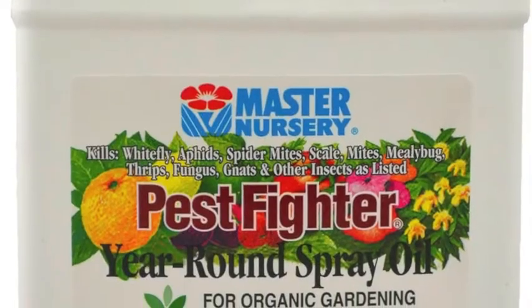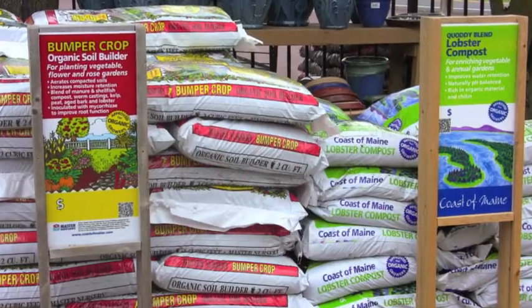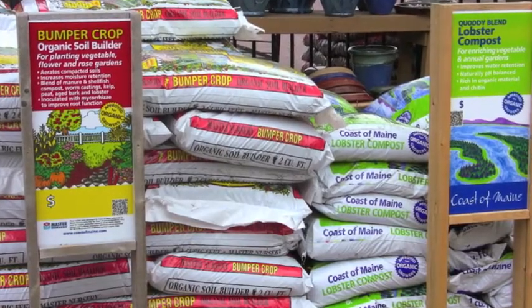There are a number of products through Master Nursery that we get on a private label basis. One of the ones that's really popular with our customers — and that we use ourselves in our landscaping jobs — are products from Coast of Maine. These are organic soils and soil amendments that are absolutely fabulous.